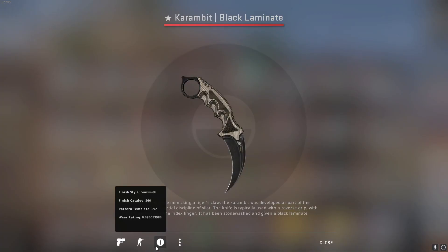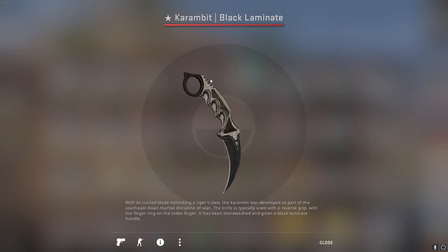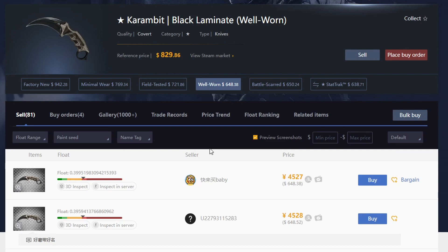For the next item, I got a Karambit Black Laminate Well Worn. I remember this purchase exactly — it was $350 in crypto back when crypto was really high. I just really liked the Black Laminate Karambit; I liked the handle, it looked really nice. So I bought it — this was like two years ago at this point.